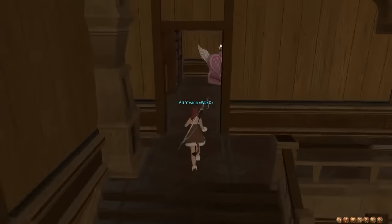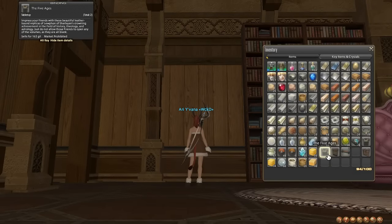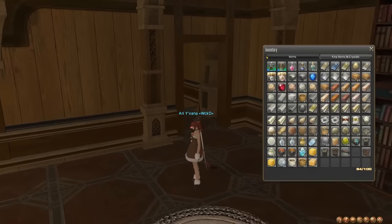We're going to go upstairs and do it right here. The items we require are two copies of the Five Ages, some sort of wall piece — in this case I'm using the Glade Partition — and you need a Riviera wall shelf, and that is all.